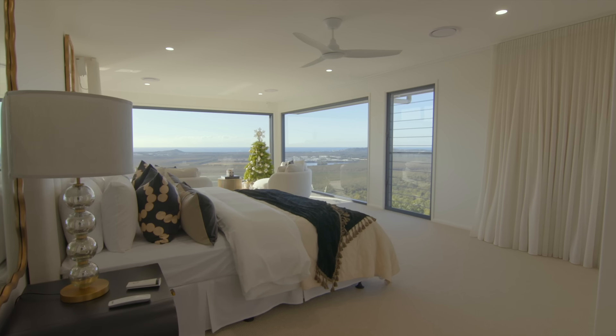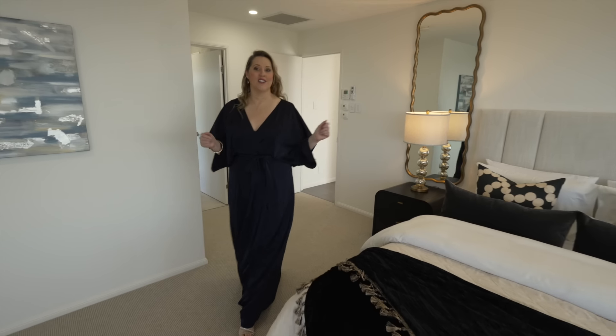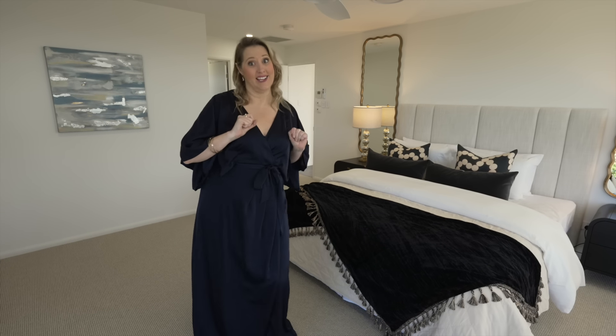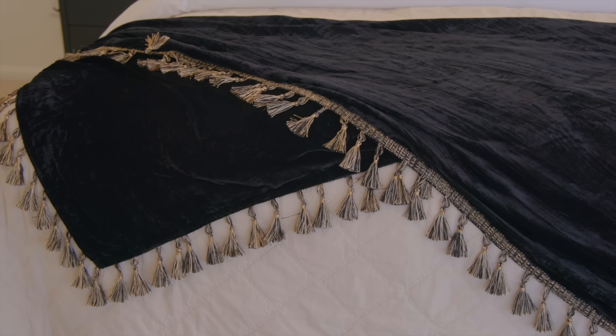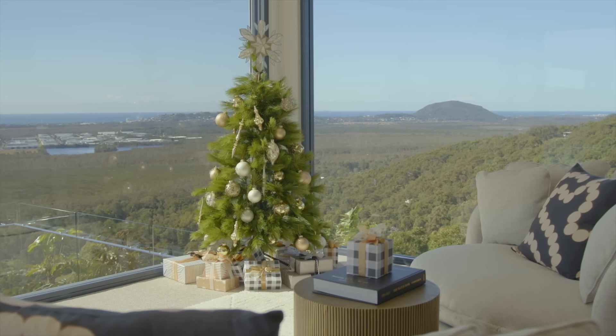Speaking of bedrooms, the primary ensuite is just around the corner. The primary bedroom is one of the largest I've ever seen — I should mention this bed is a king. Your jaw will hit the floor when you take in this view.